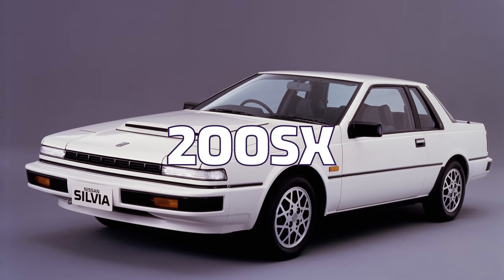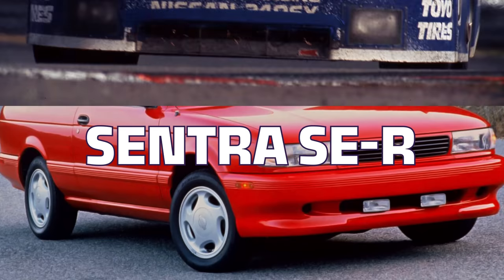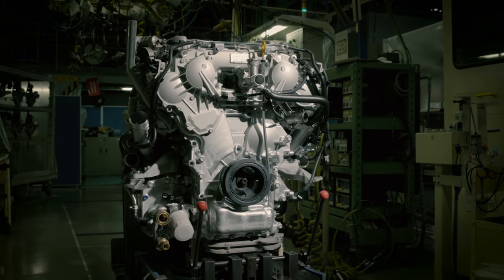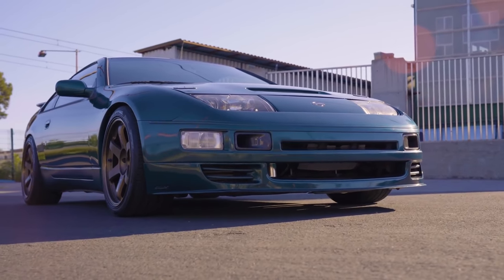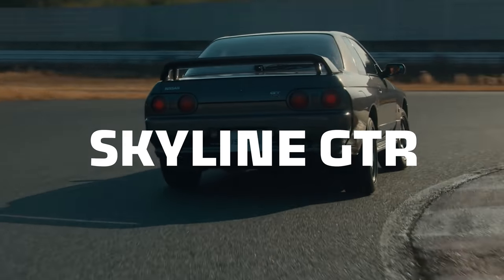In the 80s and 90s, Nissan was known for some fun cars. There was the NX2000, 200SX, the Sentra SER, and the 240SX — and those are just a couple of the ones we got in the US. For outright performance though, the best of Nissan's best were the 300ZX powered by the VG engine, and the Skyline GTR powered by the RB.